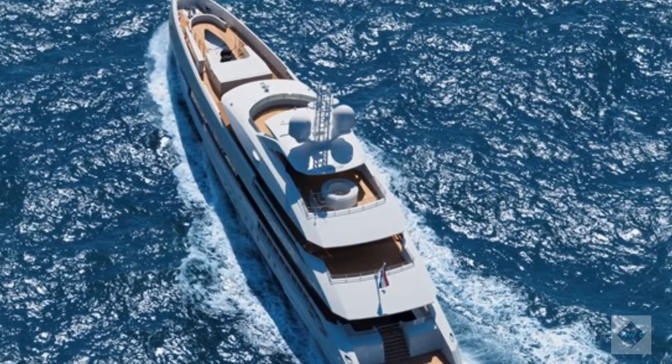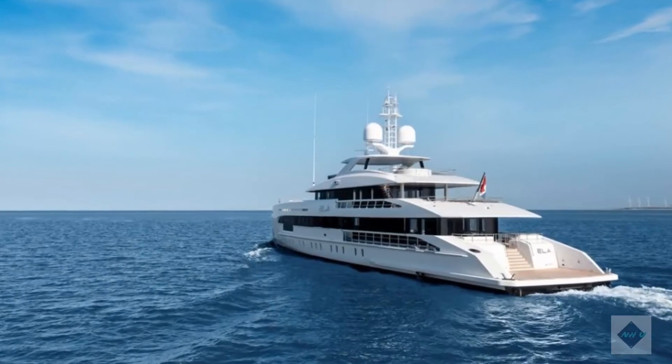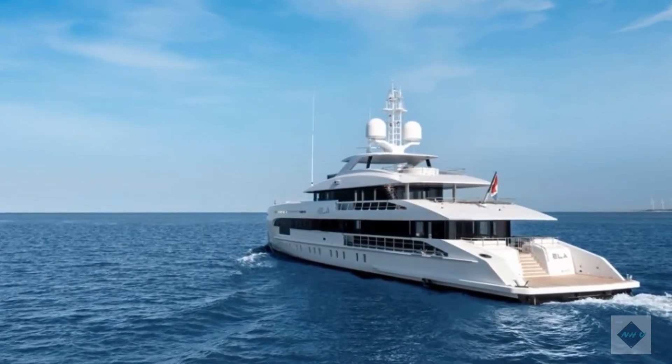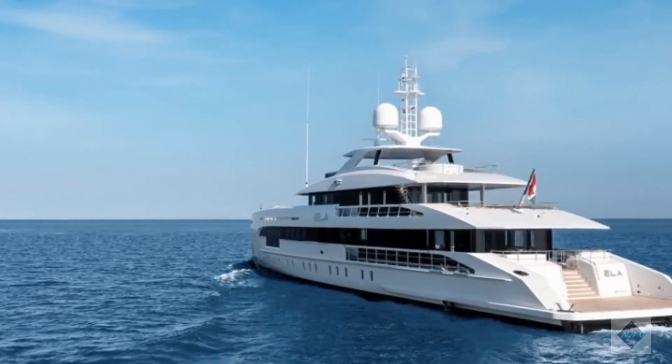ELA is powered by twin MTU 2000 series M72 V12s. She has a maximum speed of just under 20 knots, frugal fuel consumption, and a draft of just 2.15 metres, which makes her the most efficient yacht of her type built in the Netherlands.